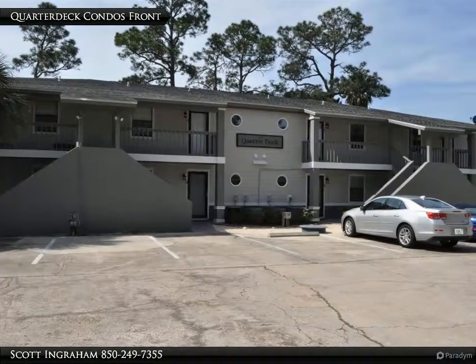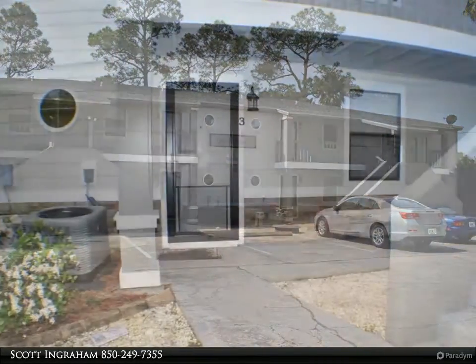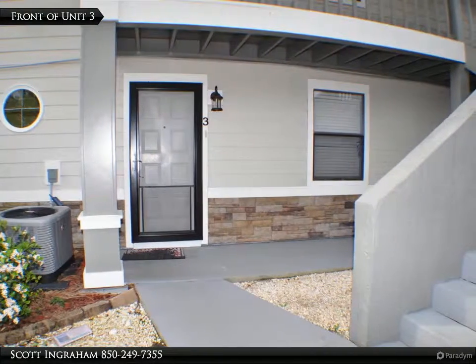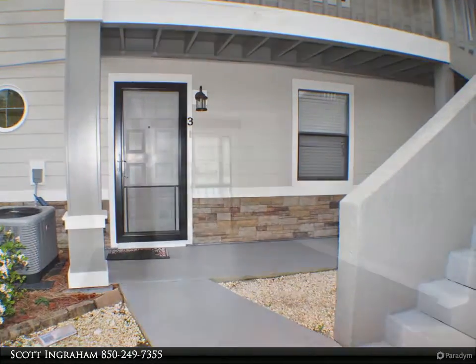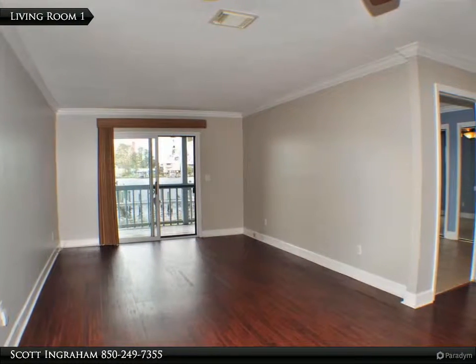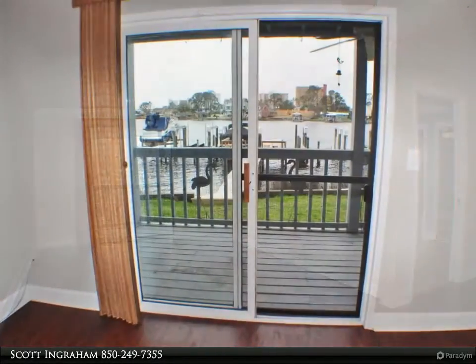The kitchen features granite countertops, a scratch-resistant sink, stainless steel appliances, and a beverage cooler. The sellers added wood flooring to the living area and new base and crown moldings, fresh paint throughout, and both baths were upgraded with custom tile and a fishbowl sink in the guest bath. There is a covered deck off the back that overlooks the boat dock.